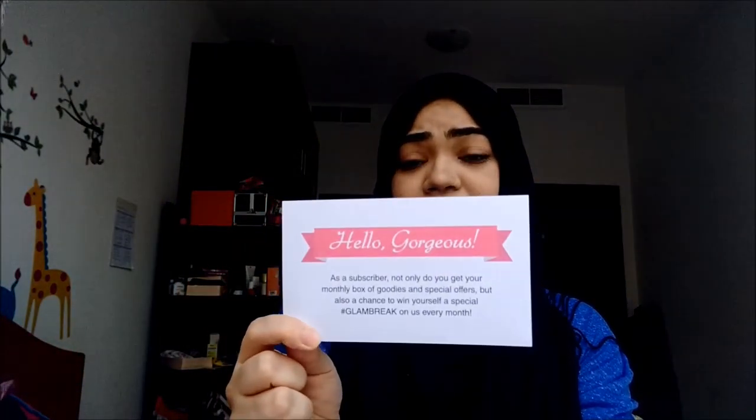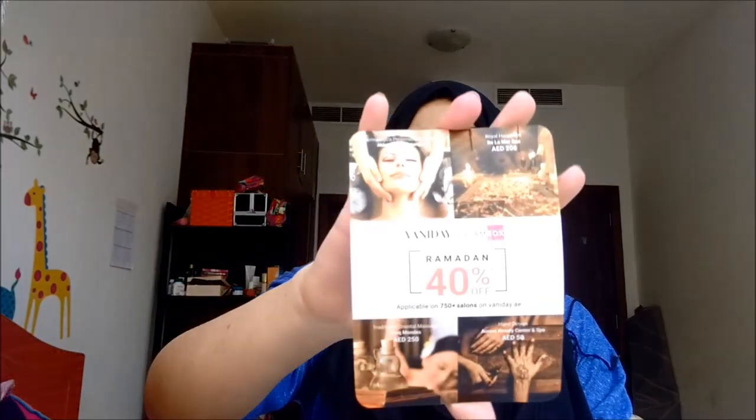Roger & Gallet is available at Bin Sina pharmacies because they sent me some vouchers too. There's a raffle coupon they send every month — you enter and might win a free Glam Box or a gift in your next box. They have three-month, six-month, and twelve-month subscriptions. There's also a 40% off voucher from Vaniday — if you live in Dubai and don't know about Vaniday, you're really missing out. It's an app where you can book salon appointments, and they have over 750 salons in Dubai across every budget.